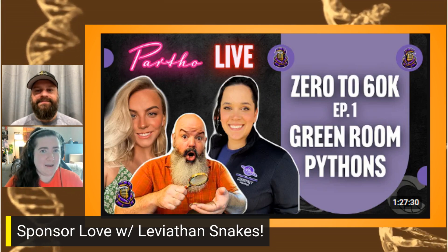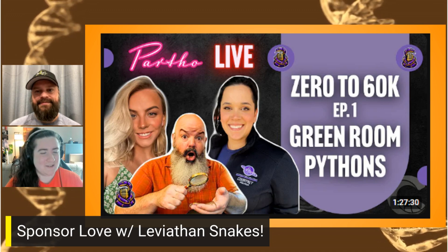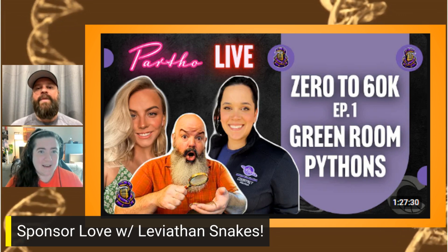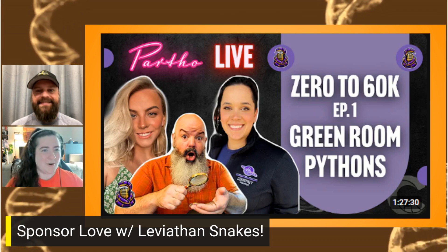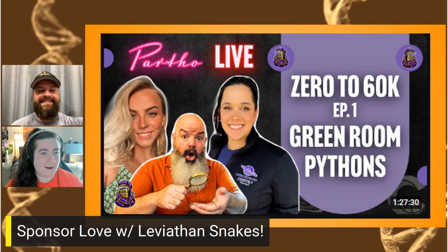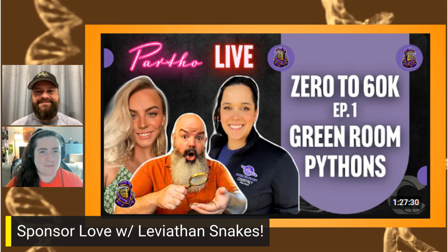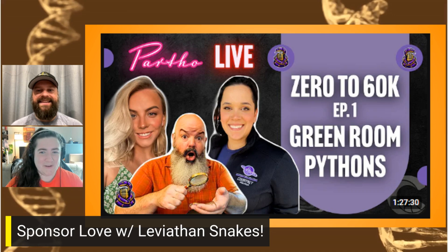In about the last month or two, they've started a Partho live stream segment where Courtney and Molly — hence the Partho joke, since it's just the girls — bring guests on and have an awesome talk about what they do. It seems like a really fun live stream. I haven't watched them yet, but I definitely want to check it out because Leviathan Snakes puts out amazing things all the time — it looks so professional.